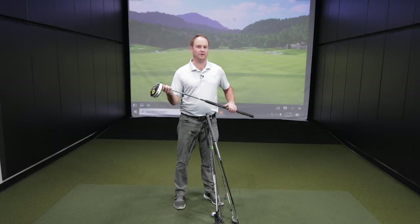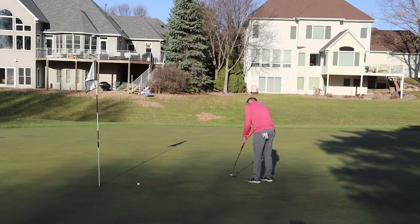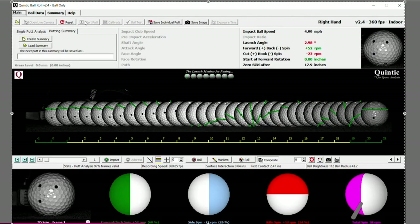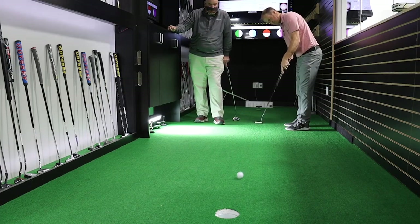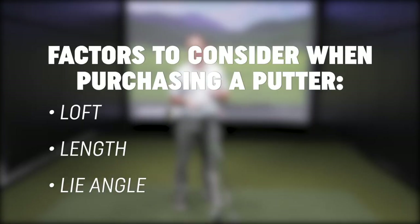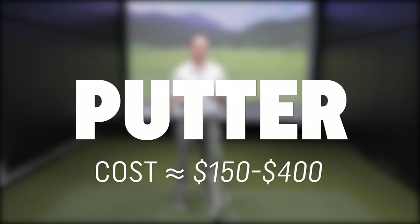Putter is also very important. It definitely gets overlooked with regards to putter fittings, and at Second Swing we love to do putter fittings. Putters — you probably use them 35 to 40% of the time, so it's important to get that putter really dialed in. The loft on the putter, the length of the putter, and the line of the putter will really influence how well you putt on the greens. The cost of putters really ranges from around about $150 all the way up to about $400 depending on the type of material the putter is made out of.